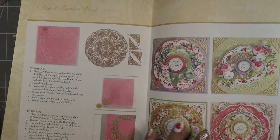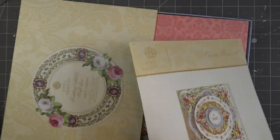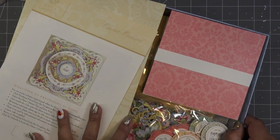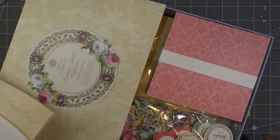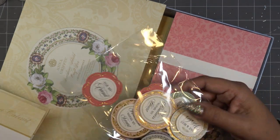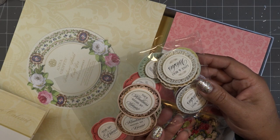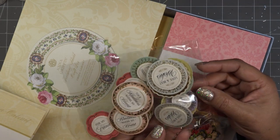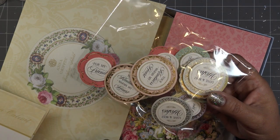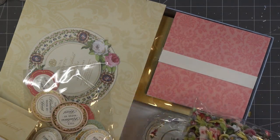You can see the dies and there are some examples. We have sentiments like your kindness warms my heart, love and best wishes — all these really pretty little circular sentiments. I don't even think I looked to see what the next ones were going to be. I just signed up for it because I like the Finishing School.